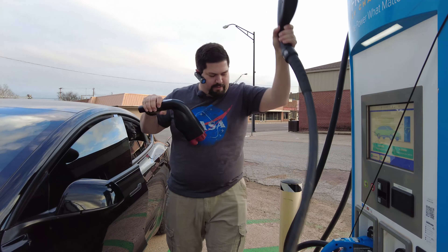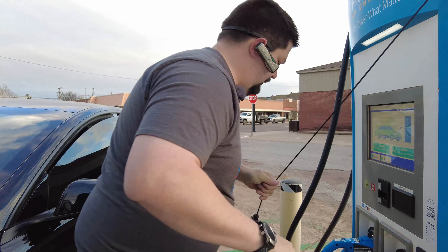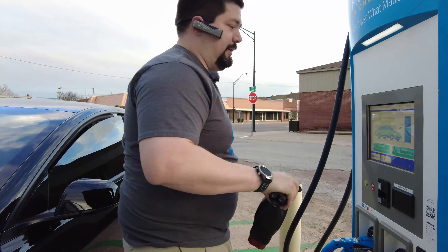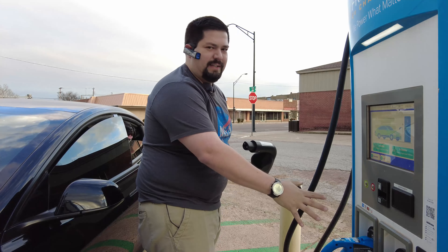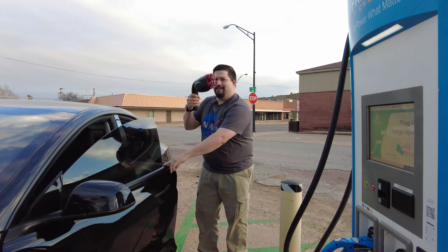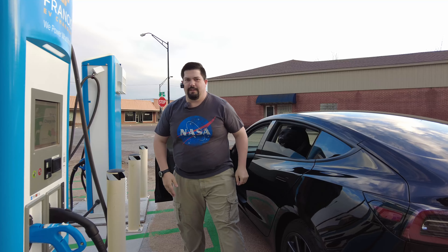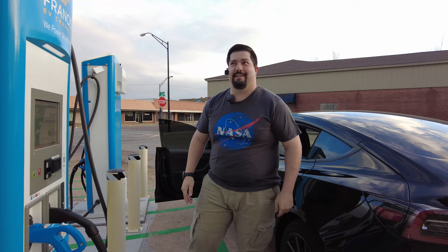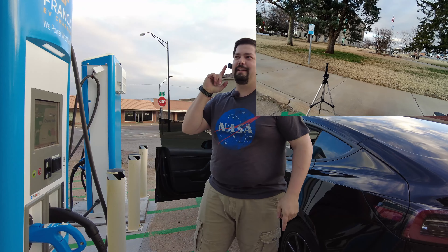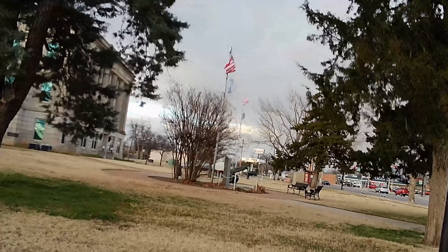Moving over to the other station to try there. For any normal CCS car that pulls up it will work fine — there's nothing wrong with the station; it's 100% this adapter. It is incredibly cold and windy — you can see the flags blowing over there, that's how bad it is.